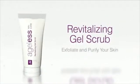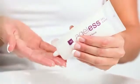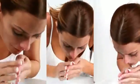Revitalizing Gel Scrub gently and effectively exfoliates and purifies the skin, removing dead skin cells and allowing new cells to surface. Grape seed extract, pro-vitamin B5, and vitamin E smooth and moisturize skin. This unique formulation addresses specific issues related to the T-zone, where dirt and oil normally accumulate. Exfoliate three to five times per week for a smooth and radiant complexion.